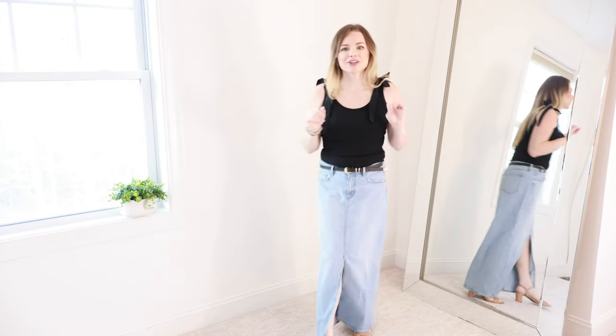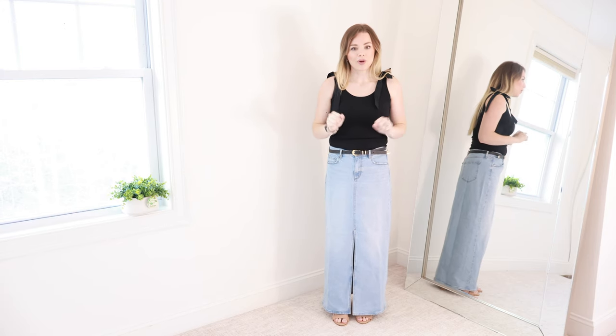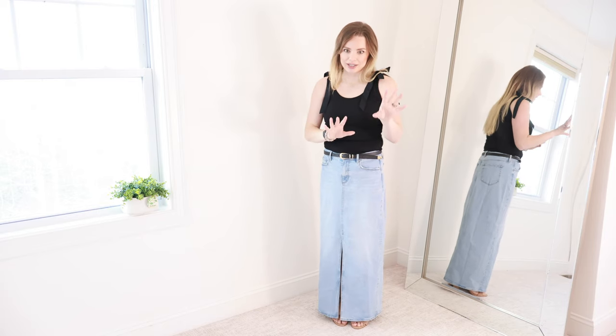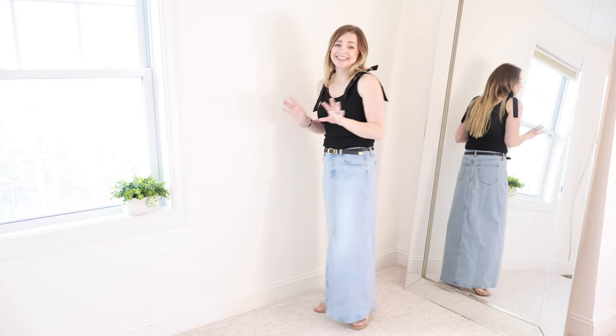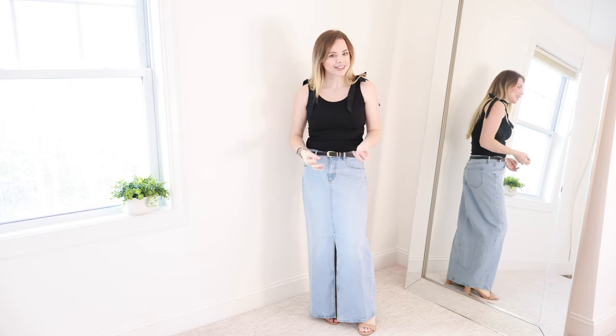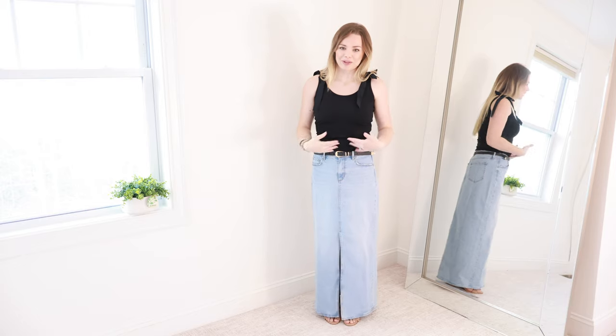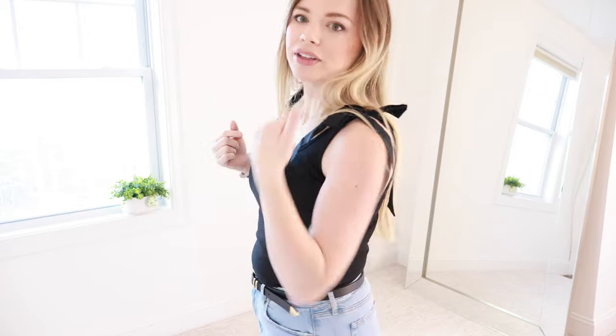Starting with the denim skirt I have on — this is absolutely adorable. I wasn't sure when I took it out of the bag. I'm not sure how I feel about the denim skirt trend in general, but I really like it. I love it. I think you just have to style them correctly. I'm not a fan of denim skirts with oversized t-shirts, but I do like it paired with this bodysuit. This bodysuit isn't from Loft — it's from Old Navy, and I will link it down below. I just love the little bow detail on it. It is a bodysuit and I did get it in a size small.